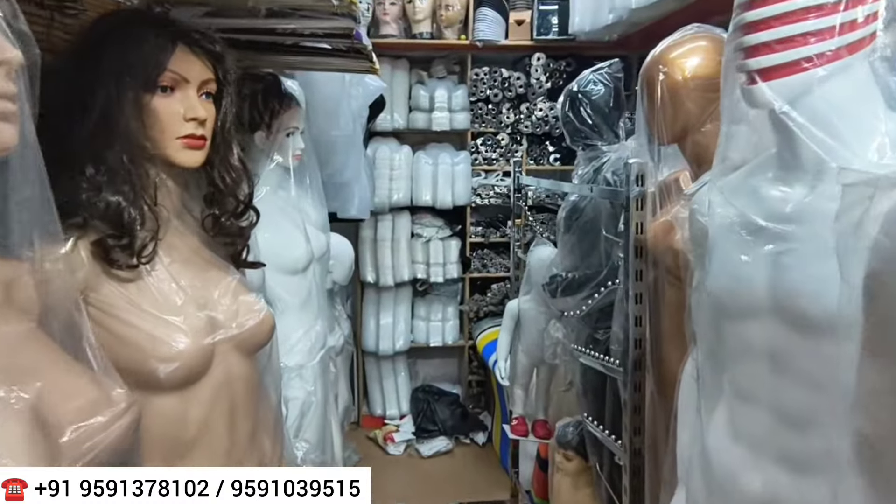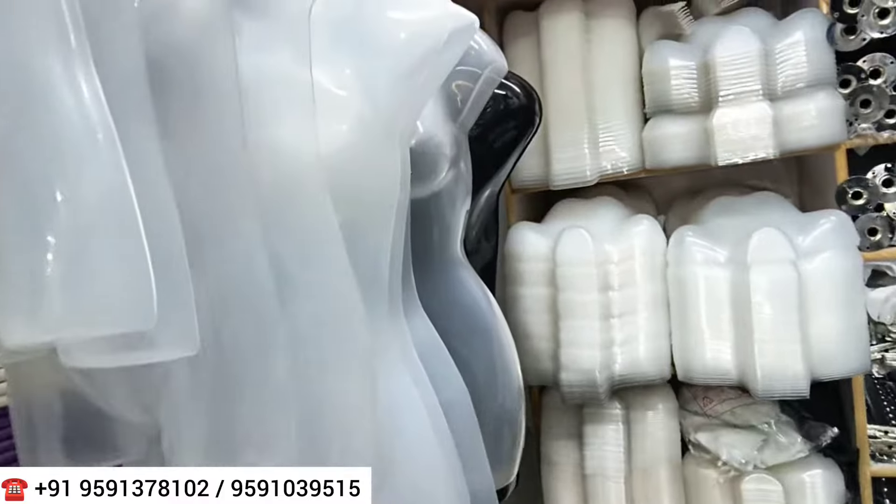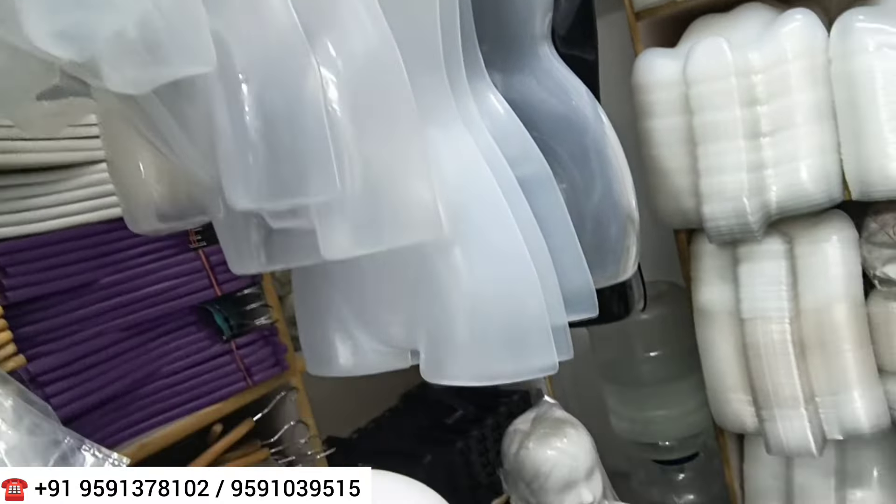If someone buys 100 to 200 pieces, they will get better pricing — bulk quantity will get you a better deal. The whole items available include hangers, wall stands, and more. You can see each step and variety on display here.